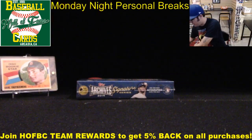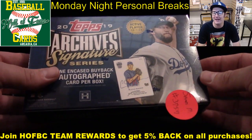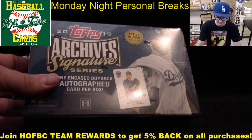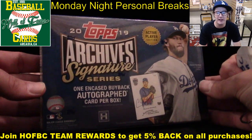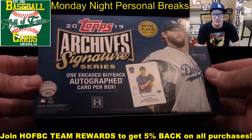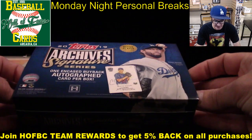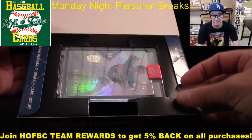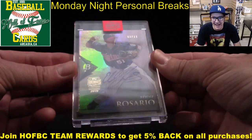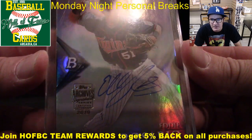That's it for Elements — now James, you've got your Archives Signature Series Active Player Edition. Soup likes the bat knobs — yeah, bat knobs are definitely cool. They have cards with laces from the player's shoe. James is calling his own one of one right now. James, don't blink — one encased buyback autograph card per box from an active MLB player. Three, two, one. How about Eddie Rosario, three out of 11, from a Bowman Platinum buyback right there. Pretty clean looking auto right there. Good player.